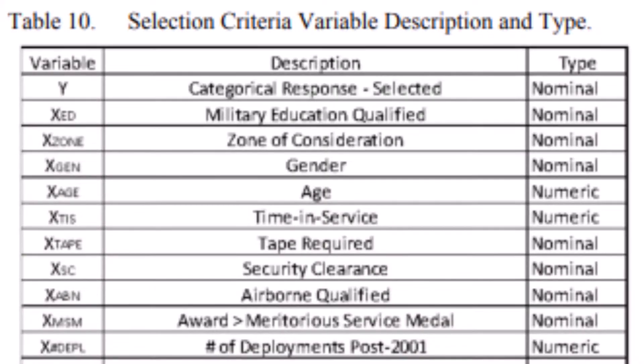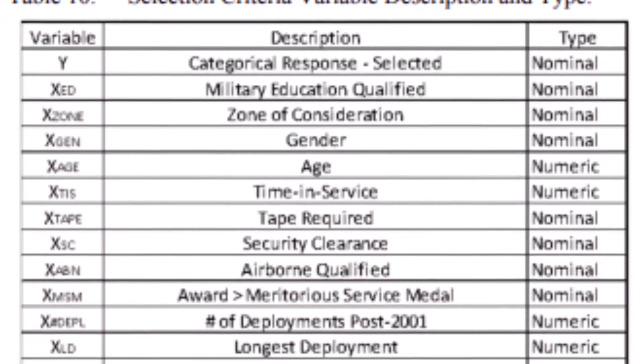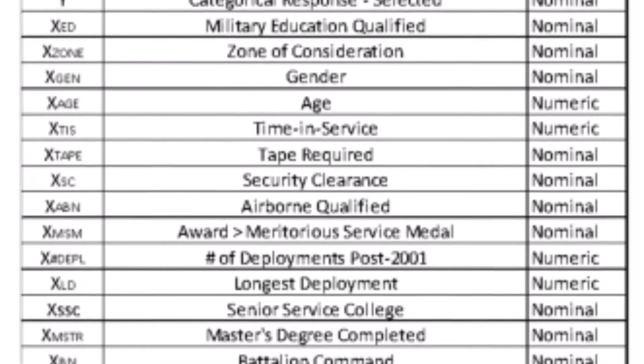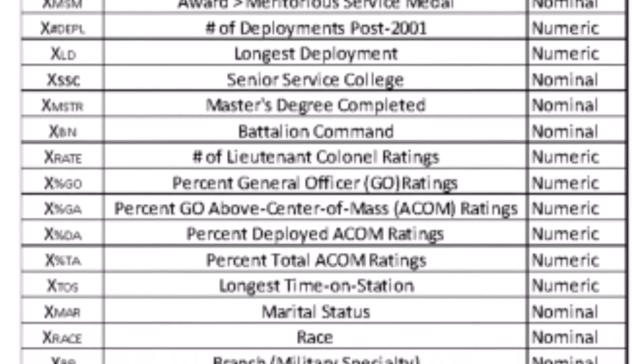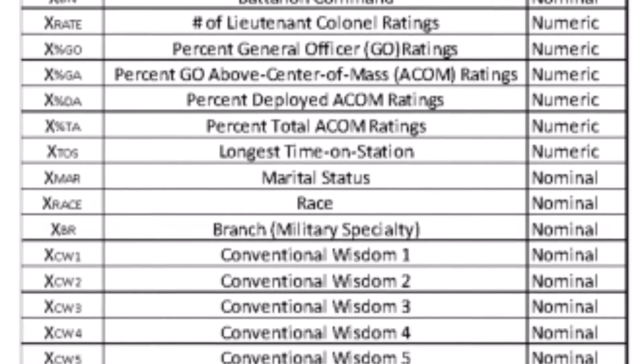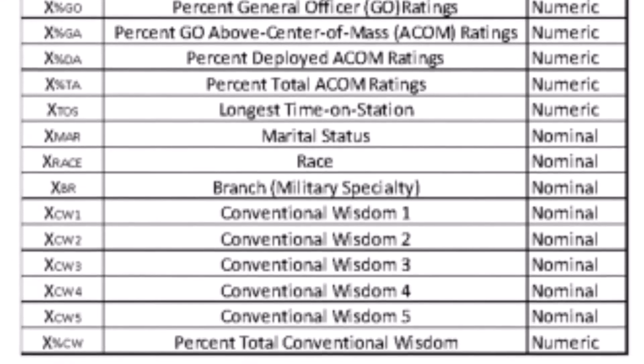To see whether he could build a better model, Snell considered a wide range of variables including age, gender, race, marital status, time on station, security clearance, percent of ratings from general officers, highest award, whether they're airborne qualified, whether they needed to be taped for height and weight, and more.